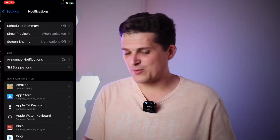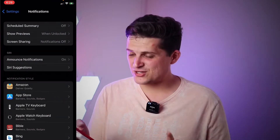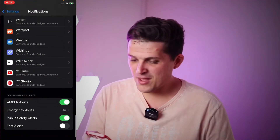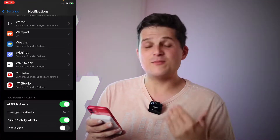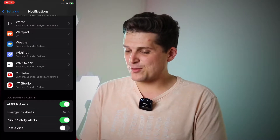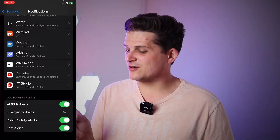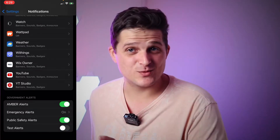Go to the top and look for Notifications. Once you get to Notifications, scroll to the very bottom and down there you will find Emergency Alerts. You'll find that you can actually toggle on test alerts and toggle that off as well.